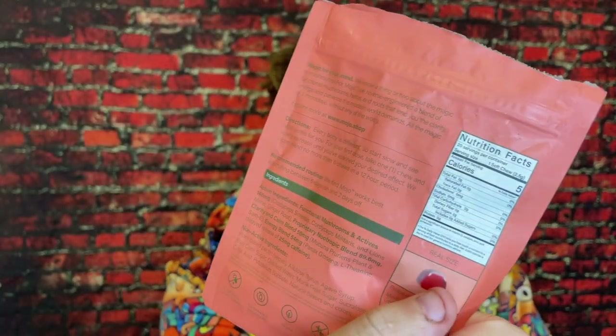Anyways guys, very solid product. Let me know what you think of Mojo mushrooms and what your favorite mushroom product is. We're on the road to 50,000 subscribers and I couldn't do it without any of you guys. Hope you're having a great day. See you all in the next video. Peace.